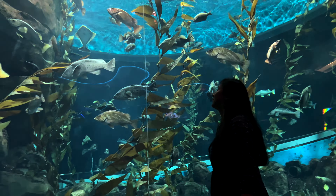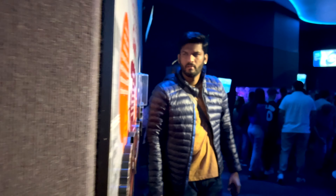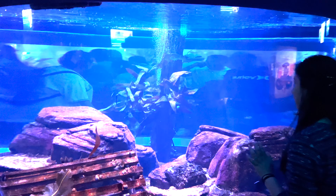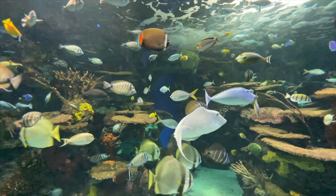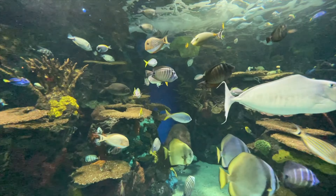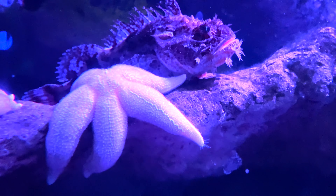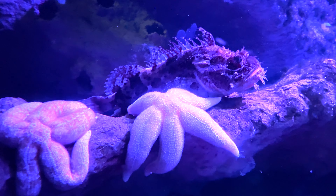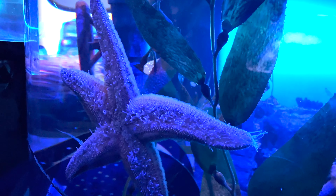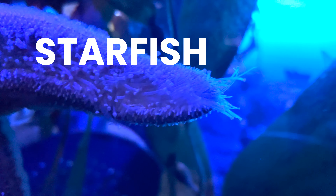The aquarium holds 5.7 million litres of water and showcases marine and freshwater habitats from around the world. It is organized into 10 galleries and is home to more than 20,000 animals. Did you know starfish are not actually fish? They don't have gills or fins. They have no brain and no blood, but they do have eyes — almost everyone is surprised to learn that.